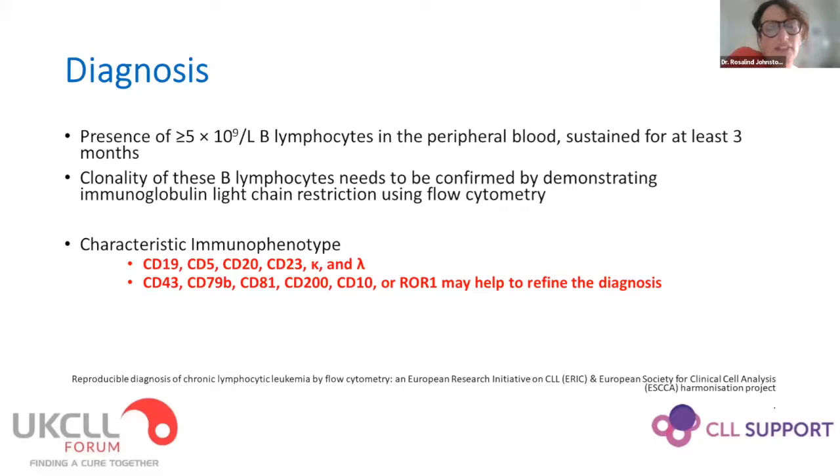Some cases are more difficult, and other antigens that can be helpful to differentiate are listed. In clinical practice, CD200 and ROR1 are the ones I would most commonly use to help. Ben will talk about all of this in more detail in his talk.